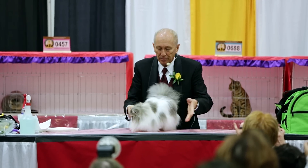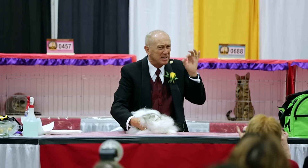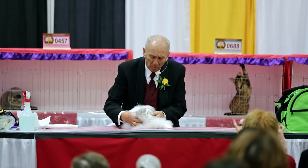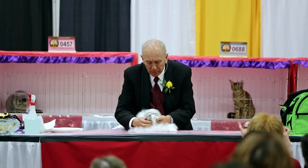Gorgeous presentation, fabulous coat factor, wonderful body, great size and substance but yet still a refined female. I love the width and the breadth of that nose and that deep break which rounds out into a beautiful smooth skull.